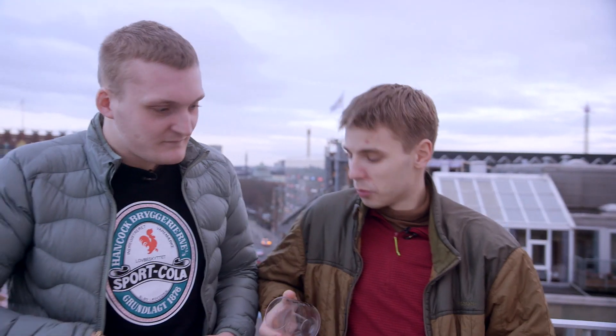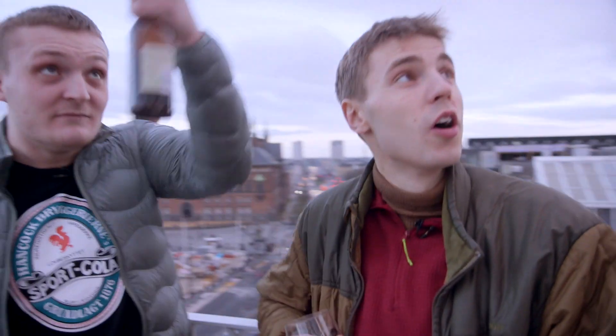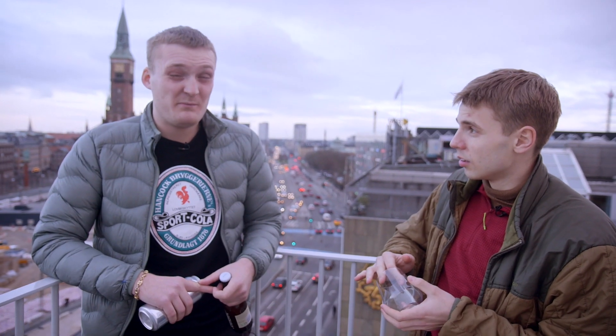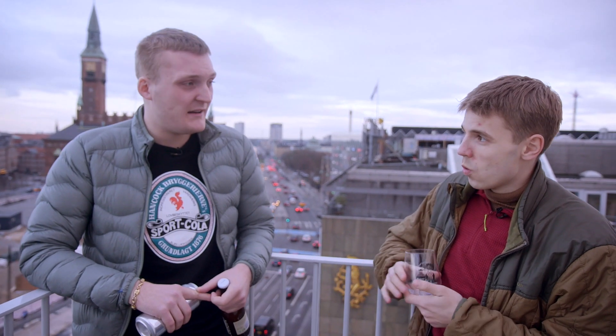Hello and welcome to the February presentation video of the Mikkeller Beer Club. Today we are at Citizen M Hotel. We chose Citizen M as our place to do this presentation because Citizen M is probably the hotel with the best bar in Denmark — they have a pretty wide selection of different Mikkeller beers both on tap and in bottles and cans.